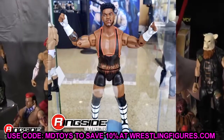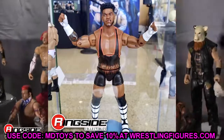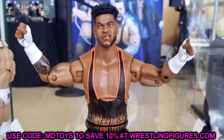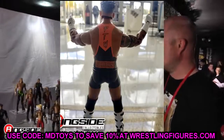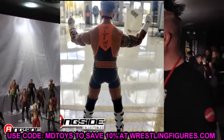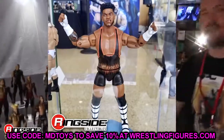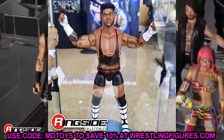Also from Unrivaled Series 9, we have Powerhouse Hobbs. You can really see the sculpted detail and the wrist tape — another really solid figure from head to toe. I really like the task-esque gear he's got going on. The boots look really cool, and I like the white boots with the black contrast. The stripe look going down is similar to Rey Mysterio and Dolph Ziggler. This is an underrated figure in the set.